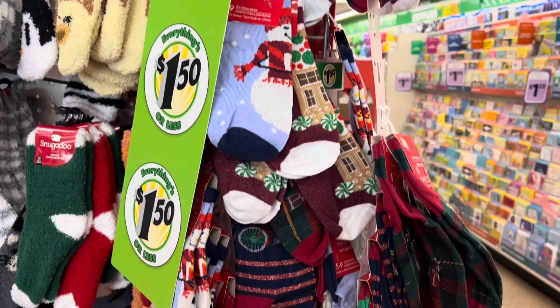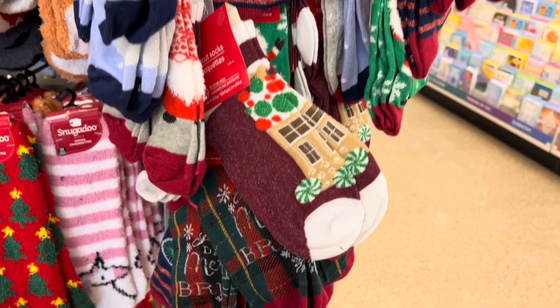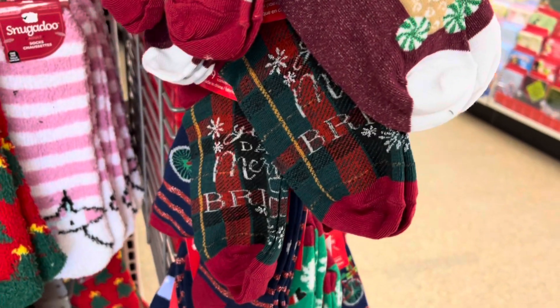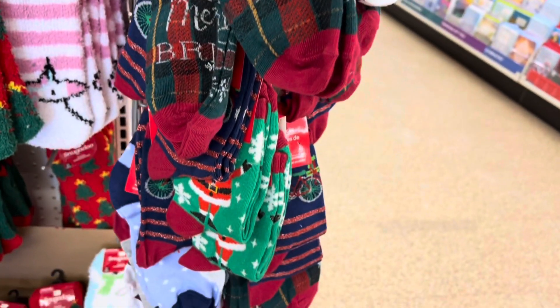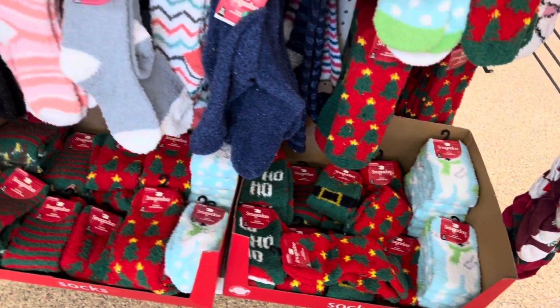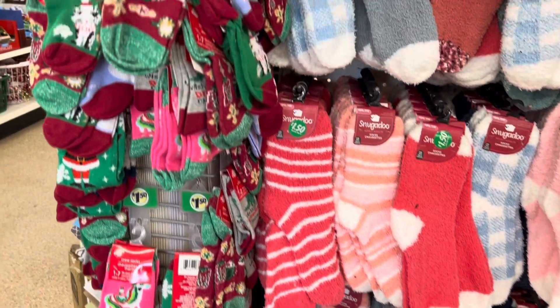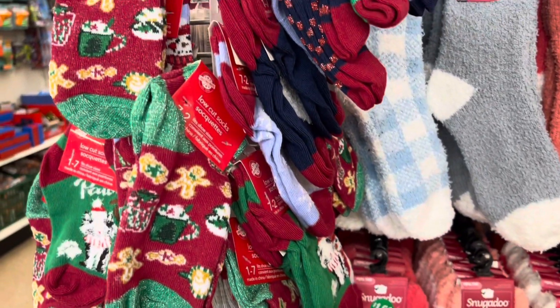I have to show you the new festive socks they had. I love these little gingerbread house ones — had to get those — and the plaid ones as well. I'll just show you all of the cozy socks. Such a great price, just to get into the spirit of Christmas. Just add some socks, I'm telling you, you're going to feel better.